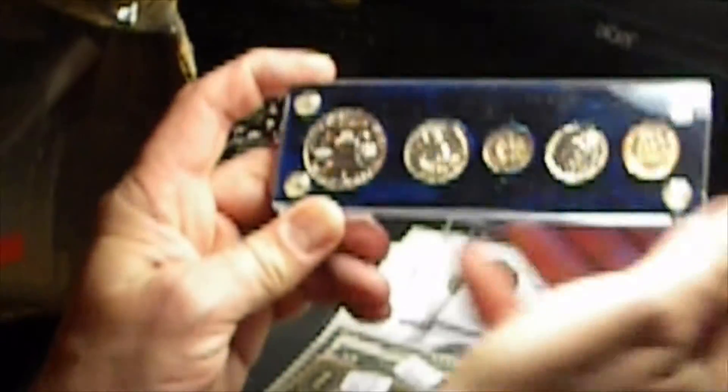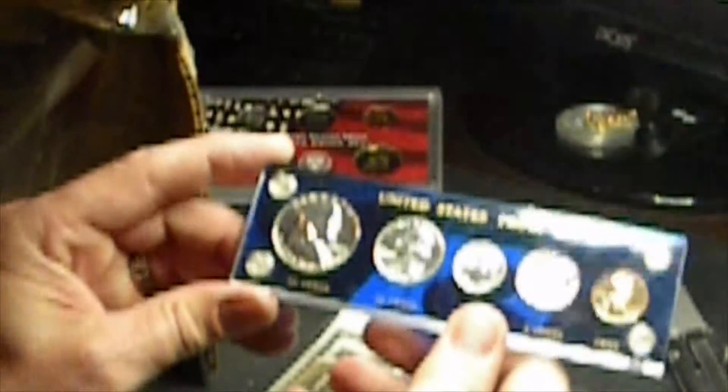This is a 1957 proof set in a capital holder — beautiful, I would agree with that. Very nice. Some rainbow toning on the dime — you might be able to see that on the back of the dime, a little bit spotty towards the bottom. A little toning on the outside of the Franklin, but a really, really nice proof set in my opinion. I like them — they're collectible.